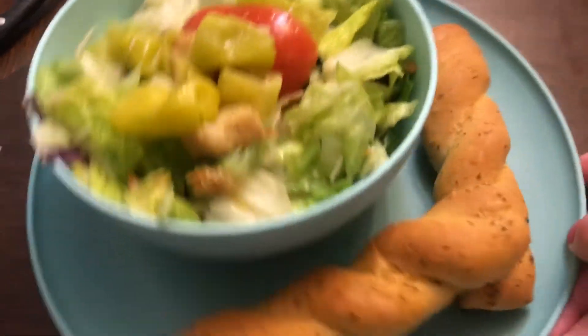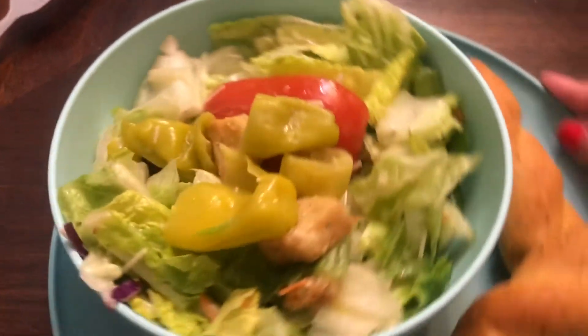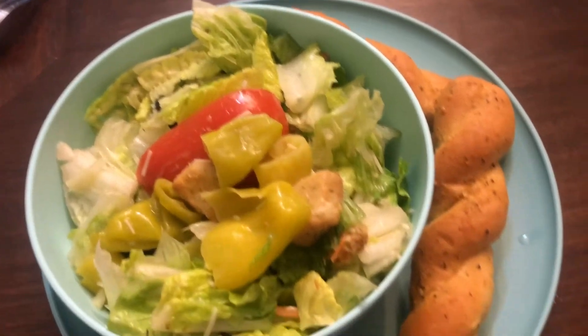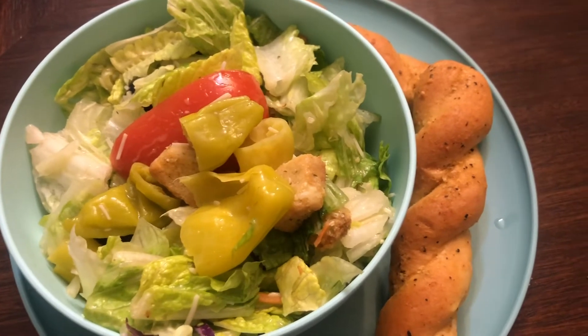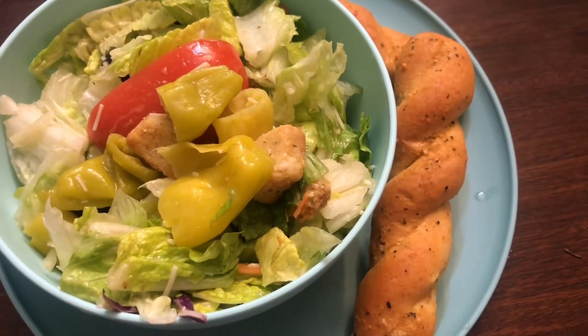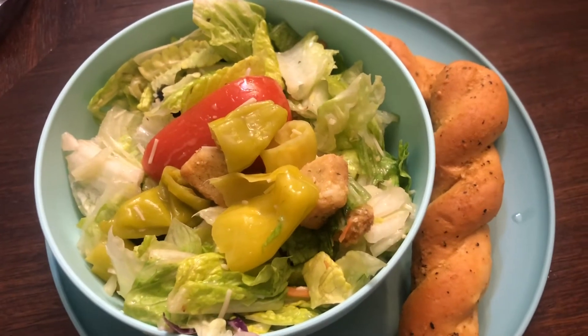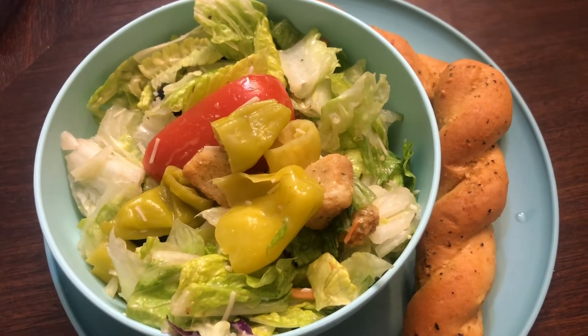This is what it looks like plated up — I've got two breadsticks and a bowl filled up with salad. That's going to be dinner. I'm not sure if I'm going to have anything else; I kind of feel like I might get hungry later, but I might not. If I do eat something else I'll let you know. If not, thanks for watching and see you all next week.